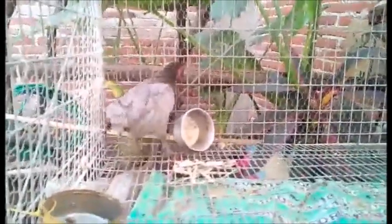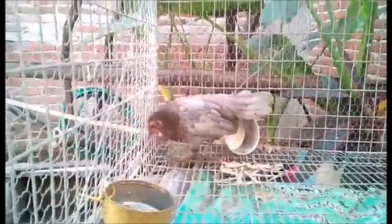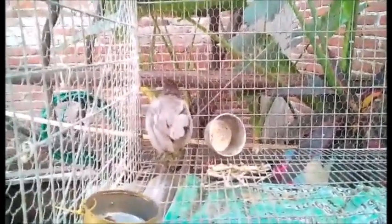Y bueno, a pesar de tanto tiempo ya está con nosotros, ya rompió postura, ya puso sus dos huevos. El primer huevo fue un huevito chiquito, ya el segundo estuvo un poquito normal, tamaño normal. Y bueno, ya está lista en cierto punto para poner huevos.